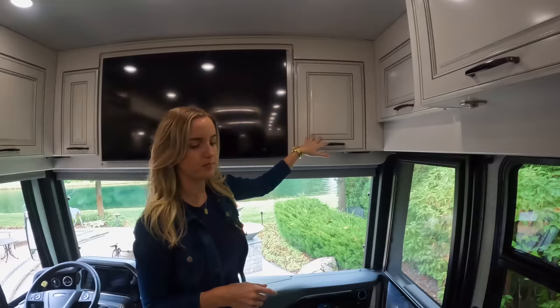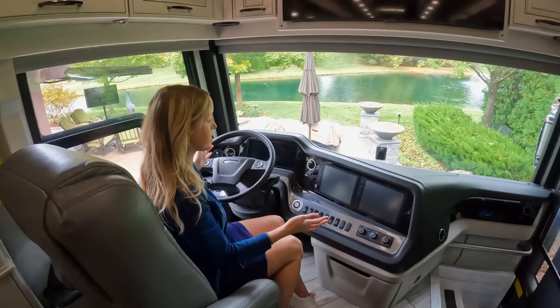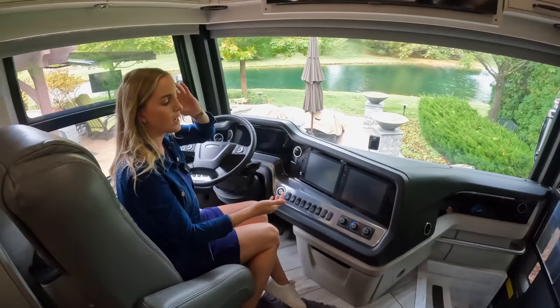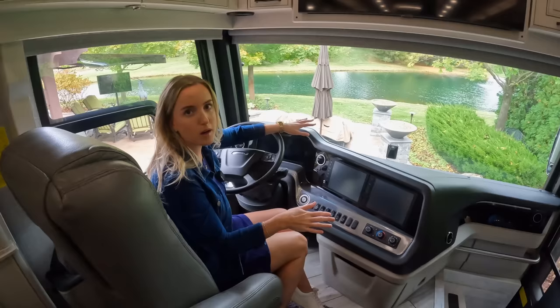Moving into the driver's seat — I'll be honest, it's a place I don't sit very often since Chris does most of our driving. One of the things we really liked about this coach was the overall driving experience. Everything is accessible and visible for the driver. Because of the chassis it sits on, it is incredibly smooth. Our Super C had an engine in the front like a typical truck and no air ride suspension, so it was very bumpy and noisy. With this, it's a diesel pusher with the engine in the back and air ride suspension, so it's incredibly smooth and easy to drive.